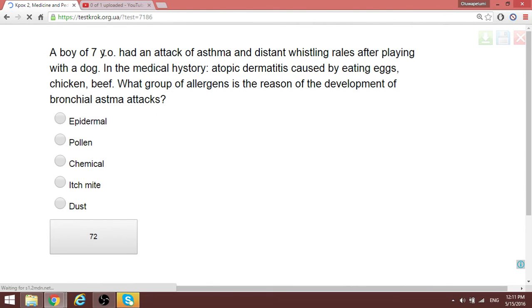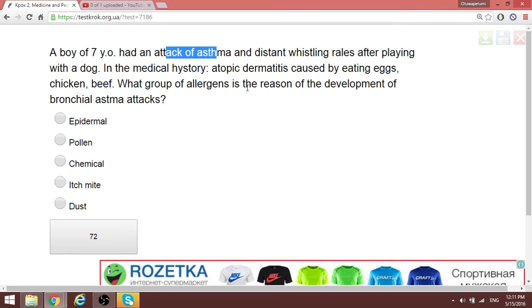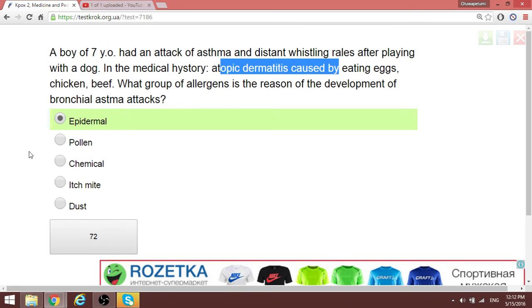A seven-year-old boy has an attack of asthma and dyspnea after playing with a dog. Medical history includes atopic dermatitis caused by eating eggs, chicken, and beef. One group of allergens is the reason for the development of the broncho-asthmatic attack. When they mention food substances or animal contact as the trigger for asthma, we should go for the term 'epitama' — covering biological agents, dust, and similar allergens.